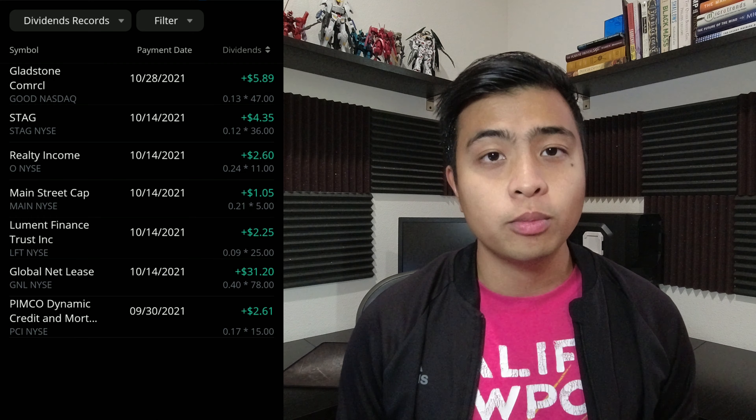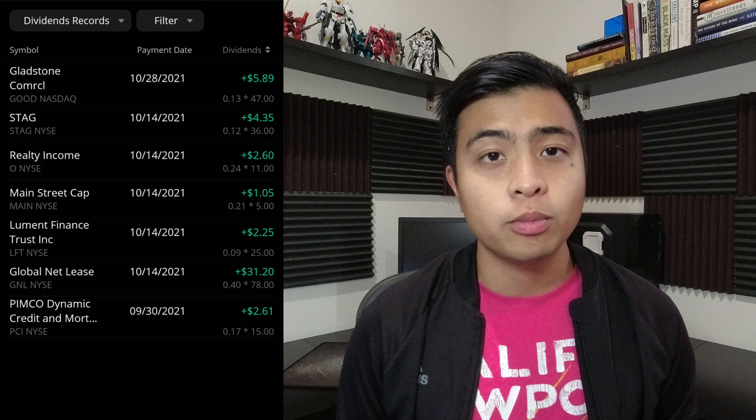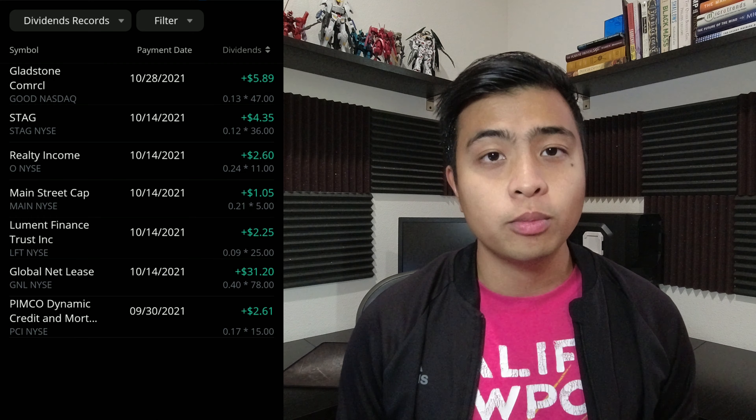PCI, which is PIMCO Dynamic Credit Fund — I have 20 shares with a 2.22% gain, still around $21, but a gain is a gain. MAIN, which is Main Street Capital, is fairly new to my portfolio. I have 7 shares with a 3.11% increase, from $42 average up to $43.